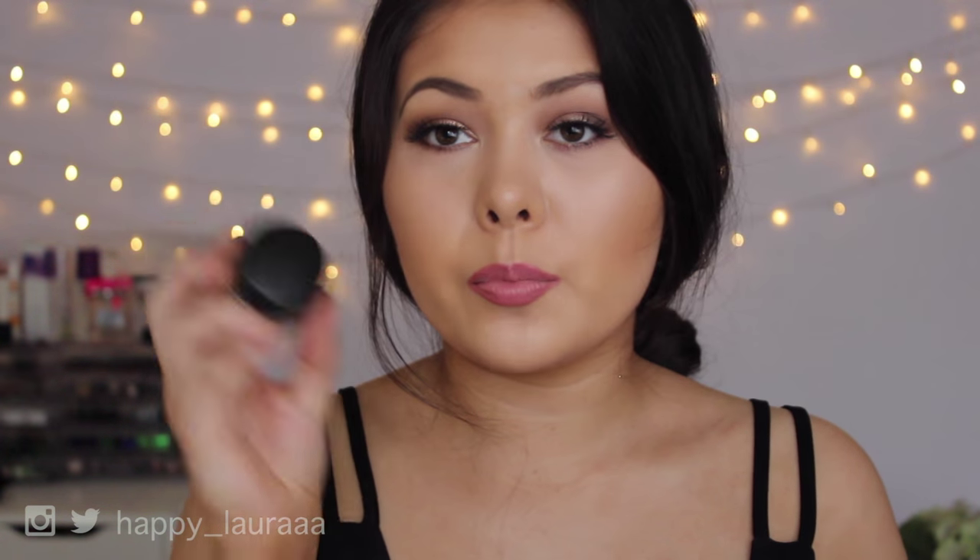For priming the eyes, I've been obsessed with matte paint pots — specifically this one in the shade Soft Ochre. I feel like I'm the last person on earth to try this paint pot, but seriously it is so good. I have it on today. The best way to use it is to apply it to the eye, set it with a setting powder, then go over with eyeshadows. That way you don't get any creasing.